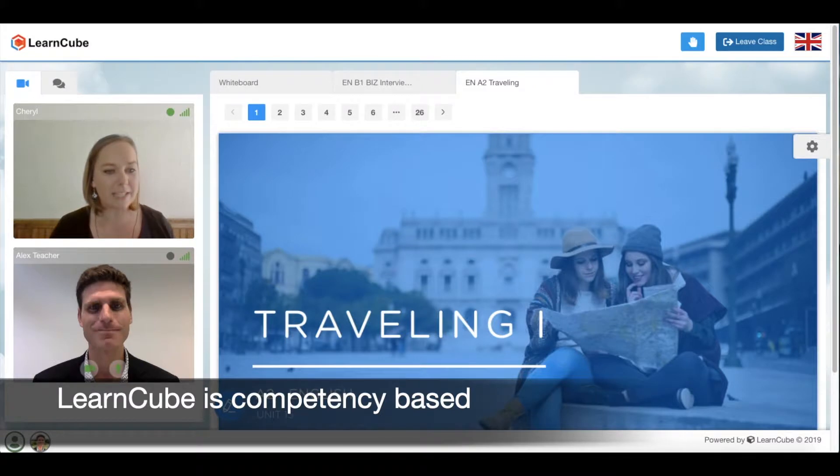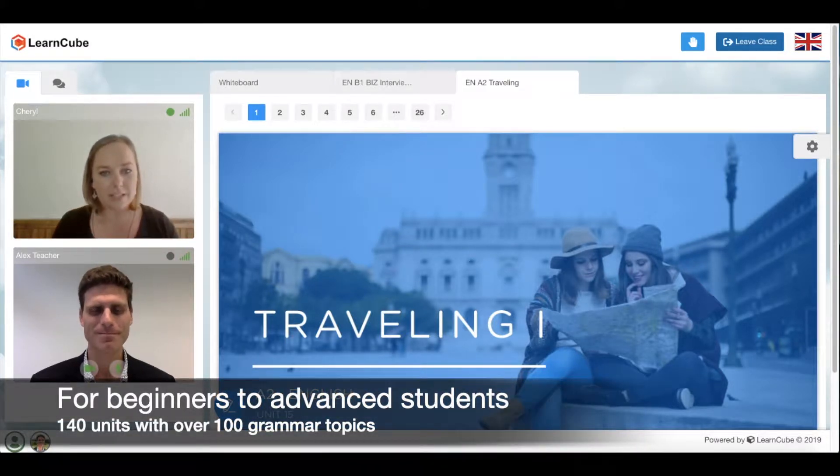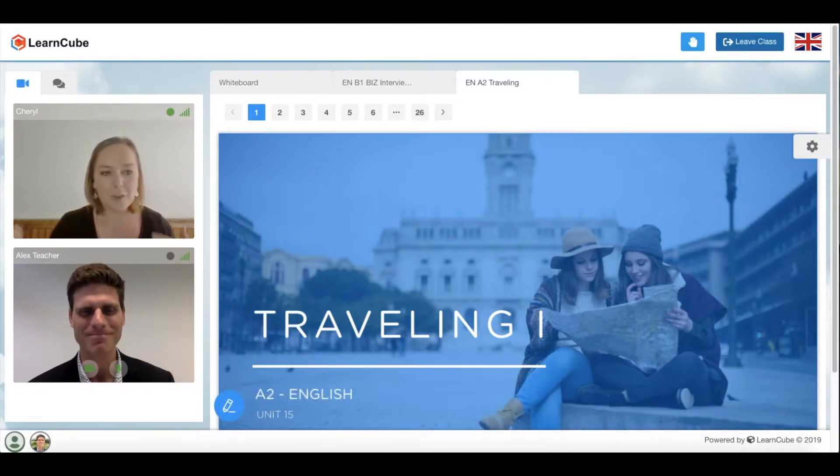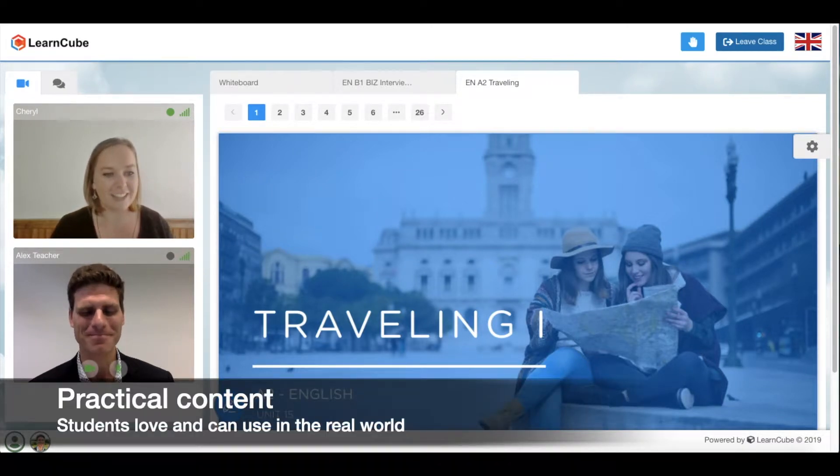Our content is competency-based, from beginners to advanced students. We also have 140 units with over 100 grammar topics. It's created on the principles of student-centered and active learning. For example, we do have a unit on making small talk, or using polite and diplomatic language, being politically correct. Of course, we also have those typical units such as traveling, having an interview, etc. But we really focus on being able to use the content in the real world.